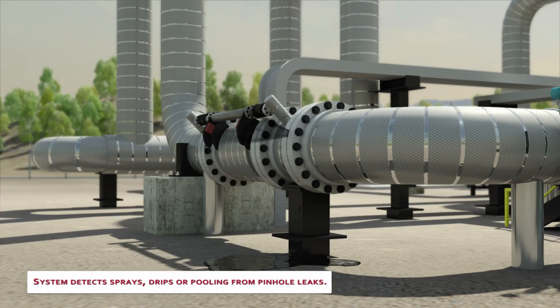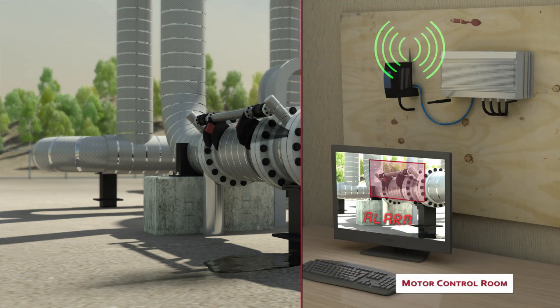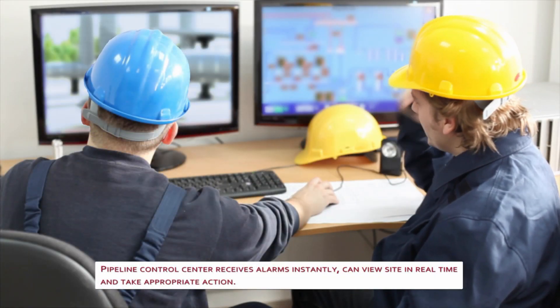A leak detection video imaging system sees the spray in five seconds, tracks it for another 15, and then sends a snapshot and a video of the leak to a control center for real-time action — saving production downtime, environmental damage, and financial liabilities.